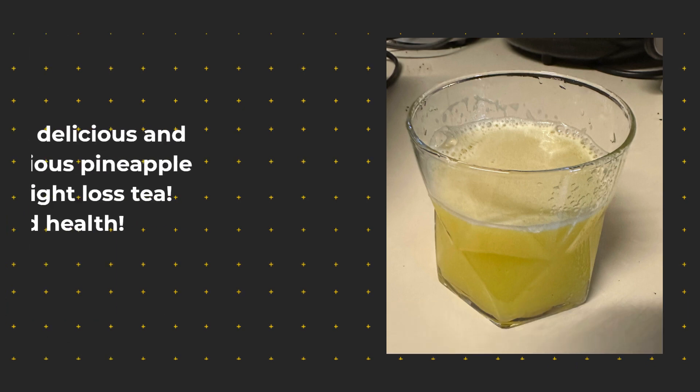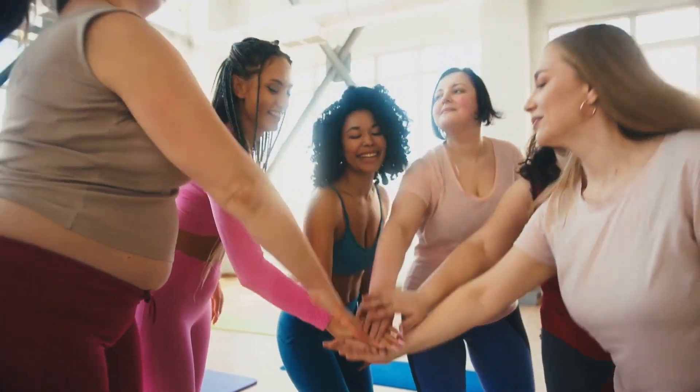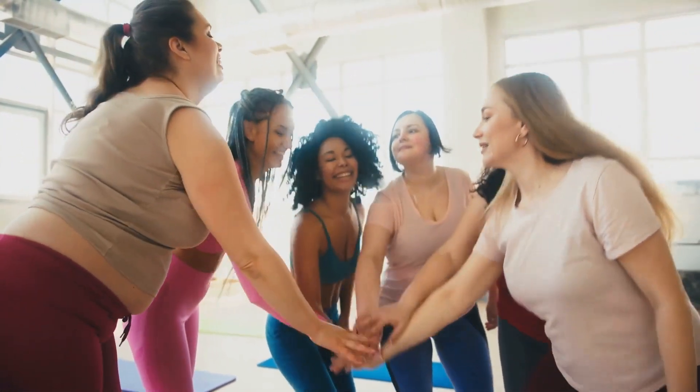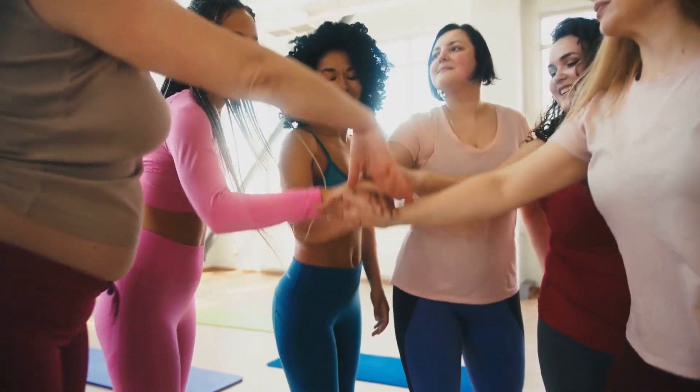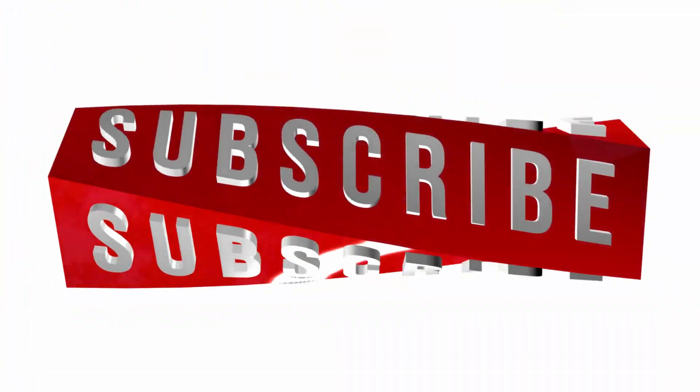And there you have it — our delicious and nutritious pineapple detox weight loss tea. Cheers to good health! Try this recipe morning and night for at least 10 days, and be sure to maintain a healthy diet.